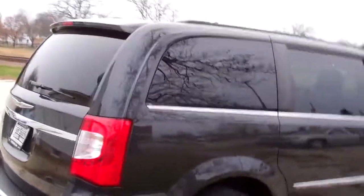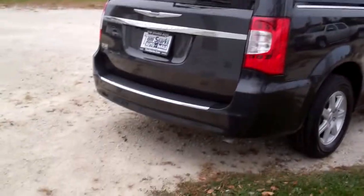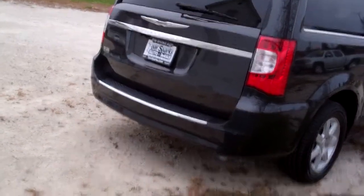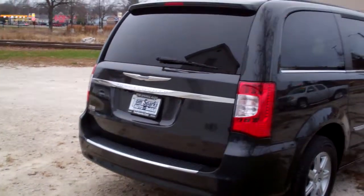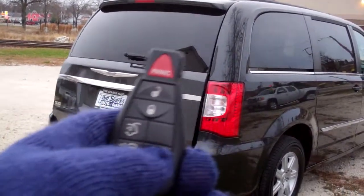These rear windows will swing out a little bit — rear power vents. We do have rear backup assist and rear backup camera, power liftgate — we can open that with the remote — and power sliding doors.